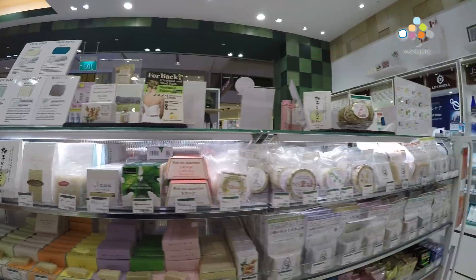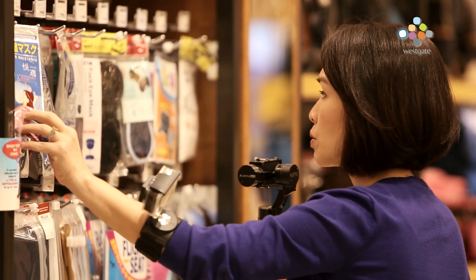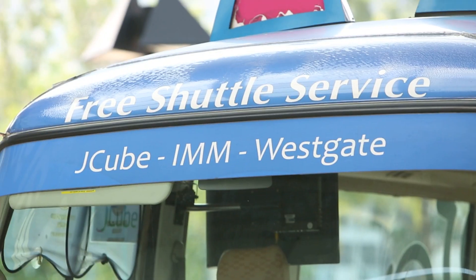My kids are gonna love this shop — you'll find everything here. Next stop: IMM.